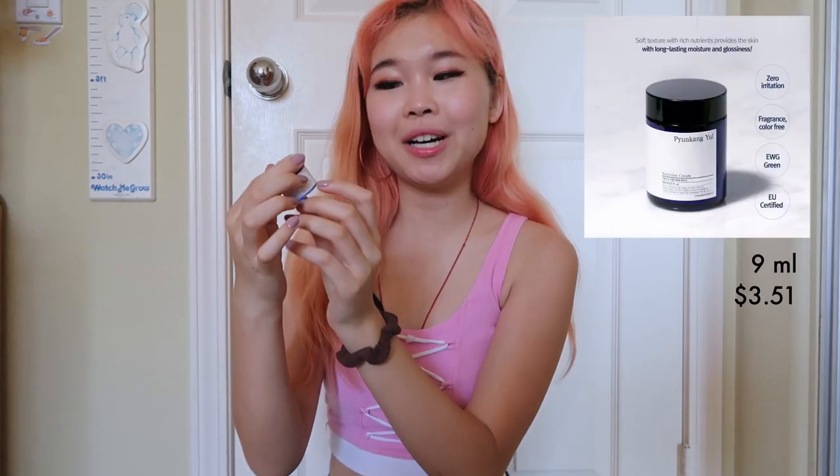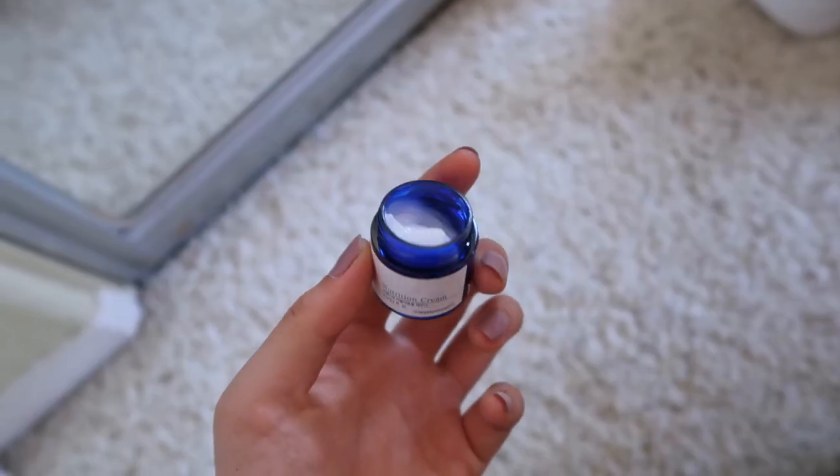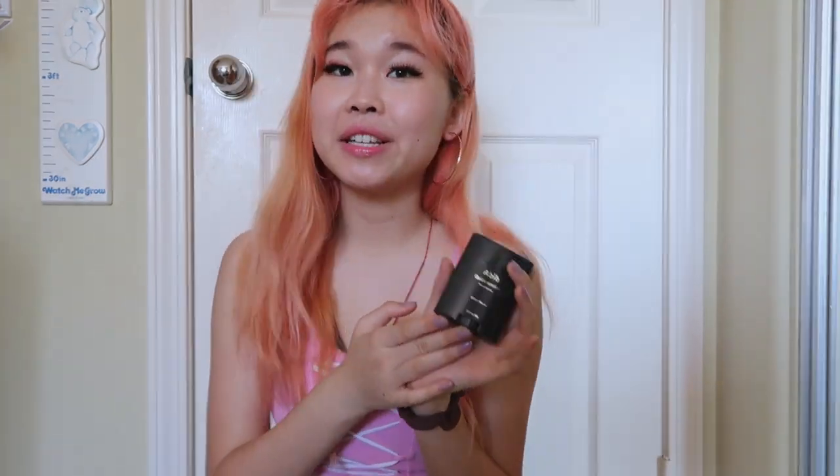Next, I have this tiny sample of nutrition cream. I just really needed a new moisturizer and I saw this was on sale and discount, so I just wanted to try it. It's literally only 9ml — the mini size. I haven't used this enough to see if it makes an astounding difference in my skin, but I think it does really moisturize my skin. My skin feels really soft and healthy after I use it, so I'm not complaining.